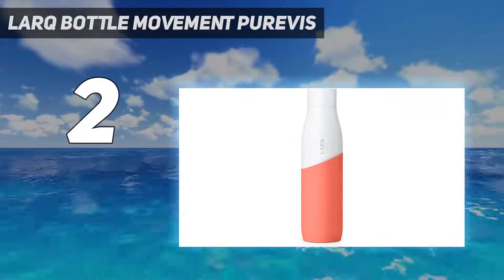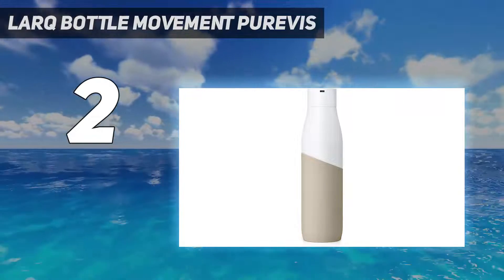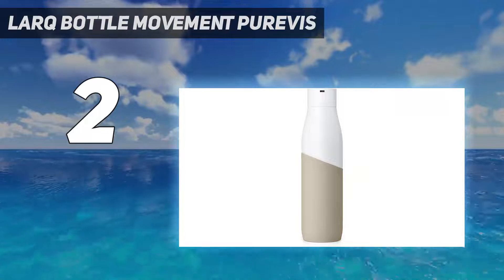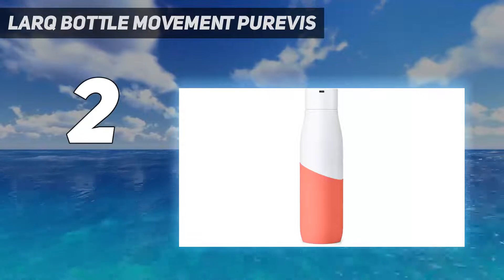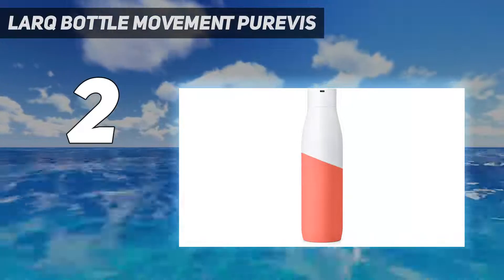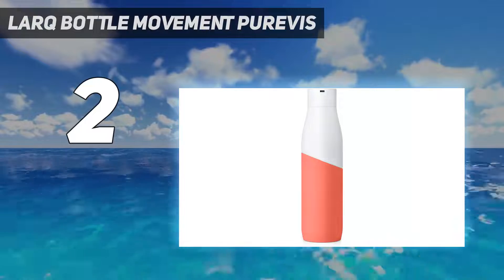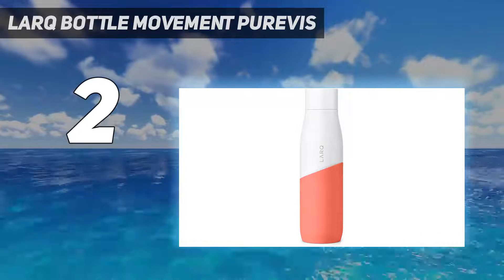The LARQ Bottle Movement PureVis comes with a micro-USB charging cord and quick start guide. Though for $78, an extra silicone sleeve or carrying pouch of some kind might have been nice. For an extra $15, you can personalize the bottle with a custom engraving of up to 10 uppercase characters.